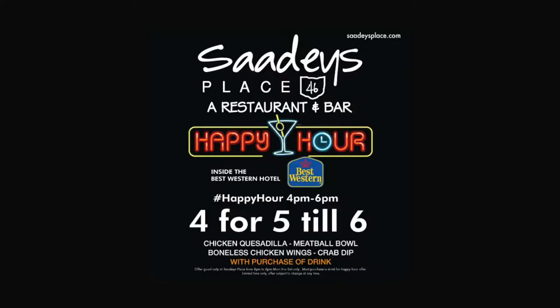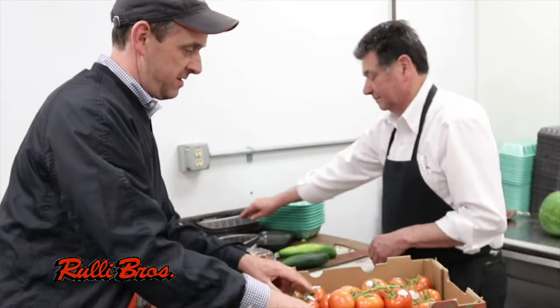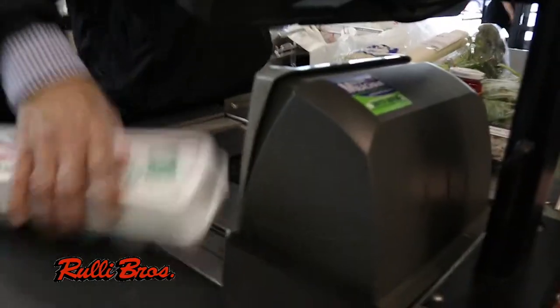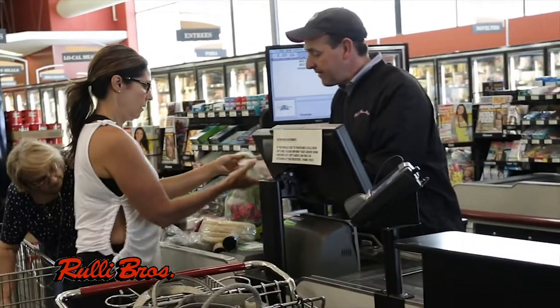4 for 5 till 6 — happy hour at Sadie's Place inside the Best Western, Route 46, Austintown. At Rooley Brothers, the family is in the store — meats, deli, produce, even the checkout. We work hard to ensure you get the best products at a personal shopping experience. At Rooley Brothers Markets, our customers are our top priority.